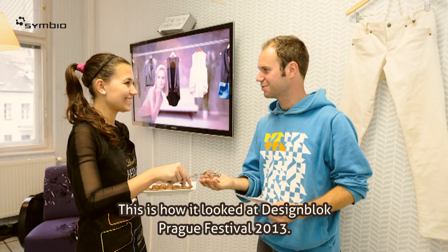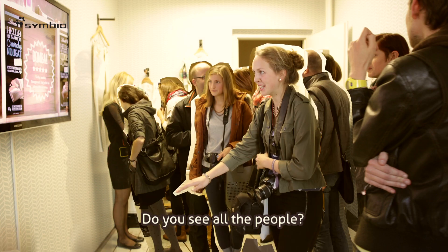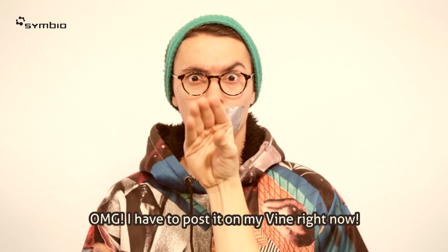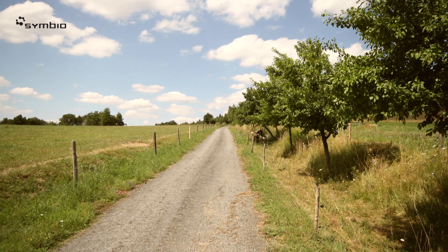This is how it looked at DesignBlog Prague Festival 2013. Do you see all the people? Do you? Yes, you do. Oh my god, I have to post it on my Vine right now! Yeah, you go and do that.